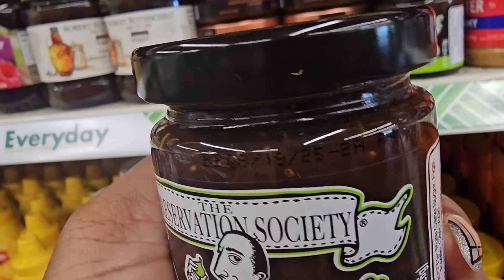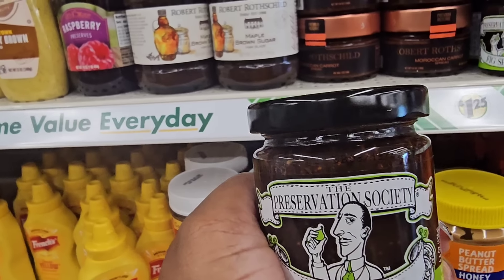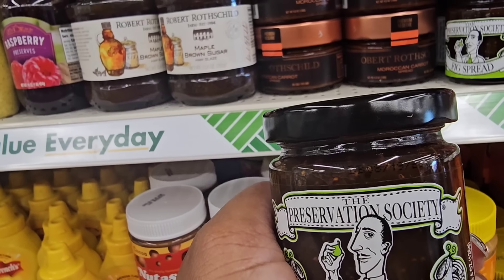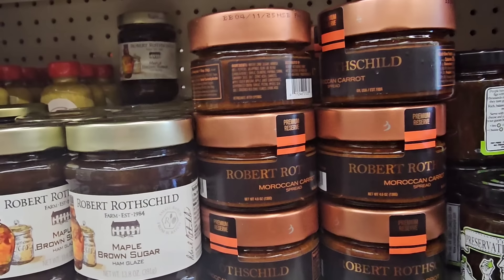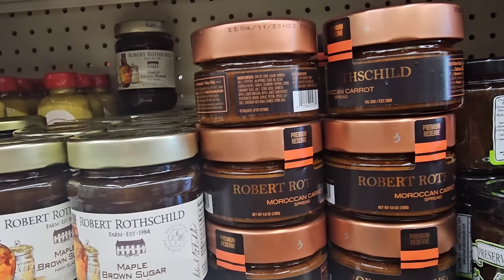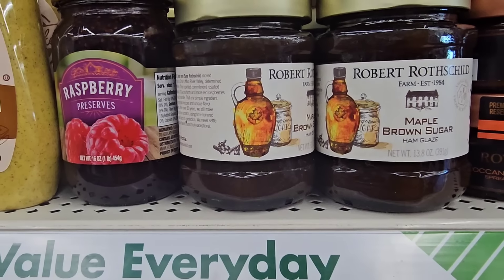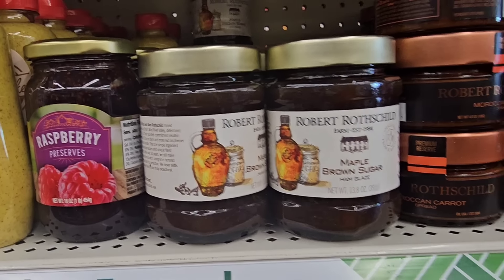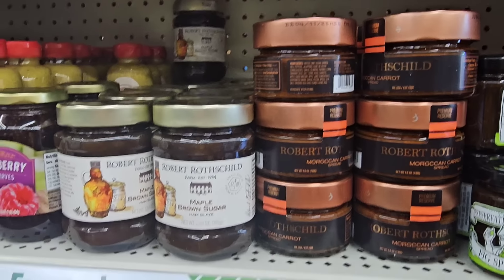I was also happy to find this fig spread — upon your recommendations, I will be trying it with some brie cheese. It is so sweet and so delicious. I'm really happy I'm still finding it on the shelf. This location has everything — the maple and brown sugar ham glaze and also the Moroccan carrot spread, which somebody said was good. I hope if you're still looking for these you can find them.